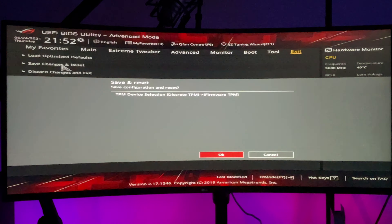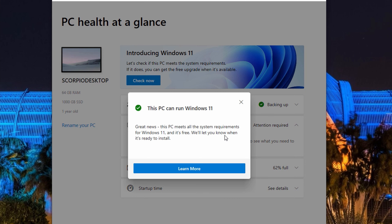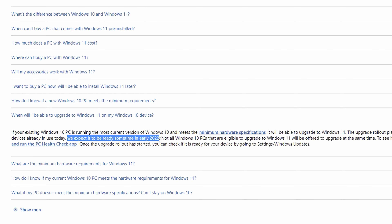Go ahead and do that. Load back up into Windows, run the test, and you'll see that you pass it probably with flying colors easily. We should expect the Windows 11 upgrade sometime around early 2022, or at least that's what Windows is letting us know around that time. So for now, sit tight and check out this video here that YouTube recommends. We'll have some more Windows 11 videos coming up soon when we get our hands on it. Thanks for watching.